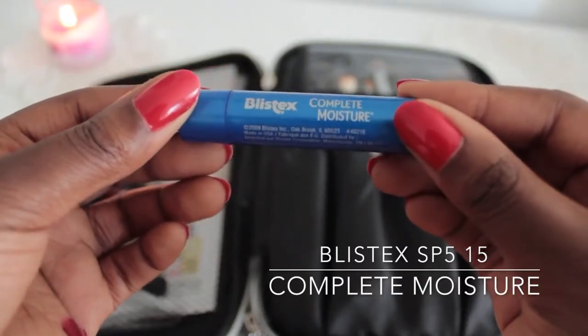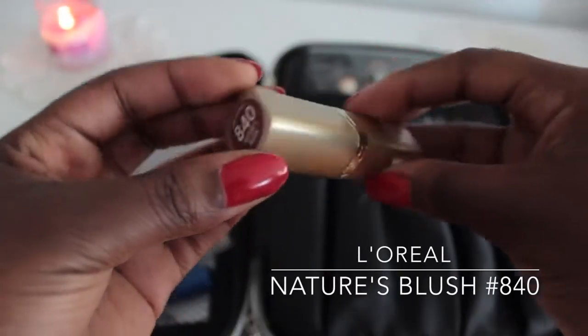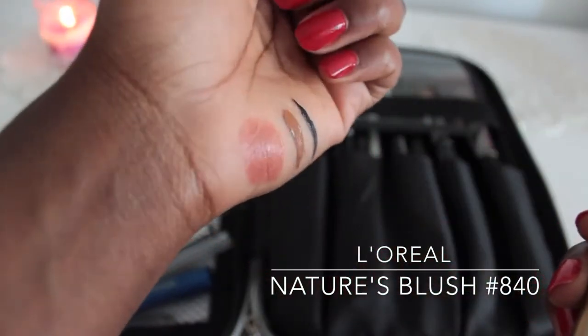The next three things in the mesh compartment are my lip products. First, I like to carry a lip balm — the Blistex SPF 15 Complete Moisture. It smells amazing, like very fruity, and it goes on very nicely and protects your lips from the sun. Then I love to carry two lipsticks. The first one I always carry is a nude lipstick — L'Oreal's Nature Splash in number 840, which I actually have on right now. It's a very nice pinky nude and it matches with pretty much every look. It's definitely a staple in my travel makeup kit.